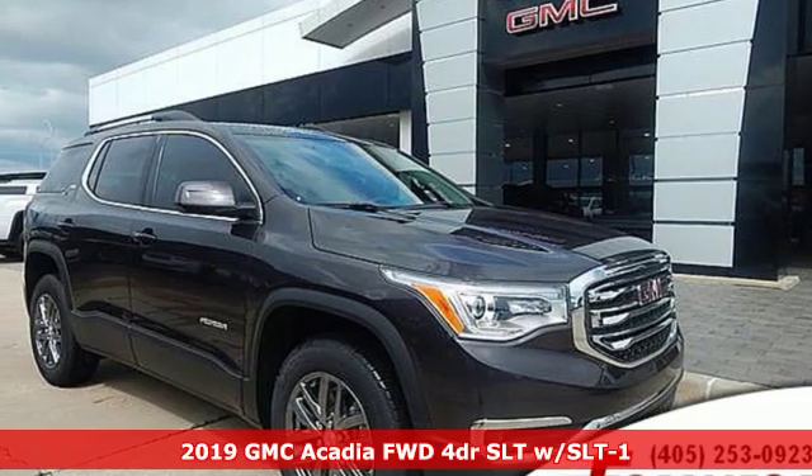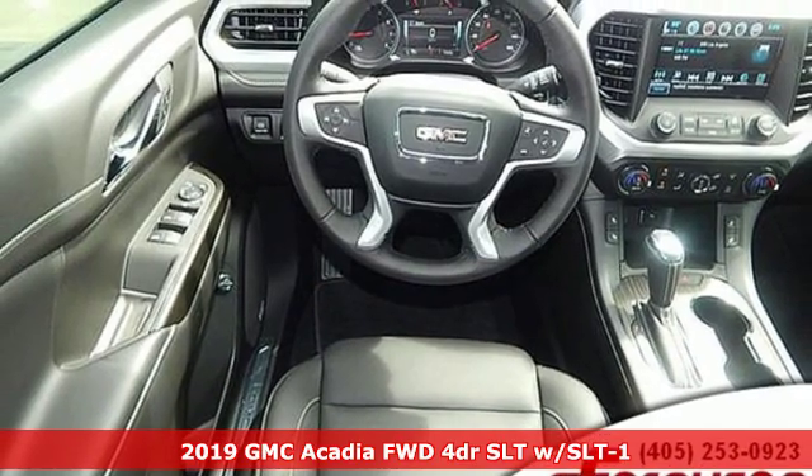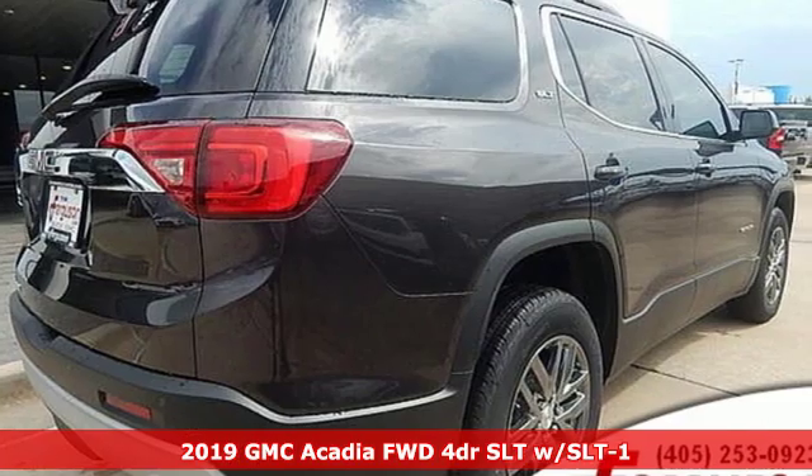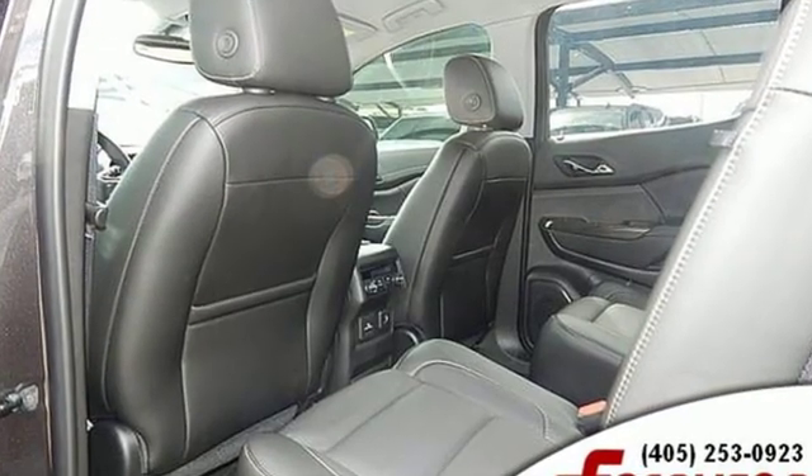It's a new 2019 GMC Acadia. It's just what you need in a full-size crossover. A large and impressive interior with functional carrying capability. And with features like these, every drive is a pleasure.